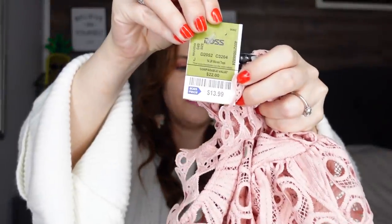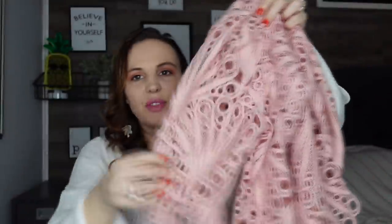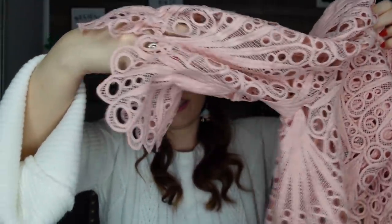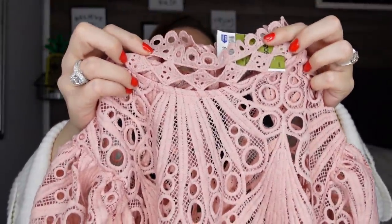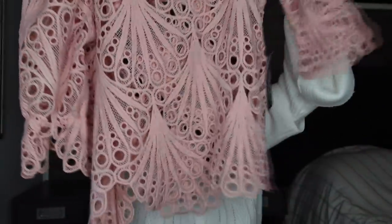I paid $13.99 for this next one — it's pink and see-through so I'd put a tank underneath it. I love these sleeves, they're so girly and pretty. The top goes high like a mock neck, and the bottom is really pretty and girly. It might look a little like a doily but I love unique, different tops and I think this one is so stinking cute.